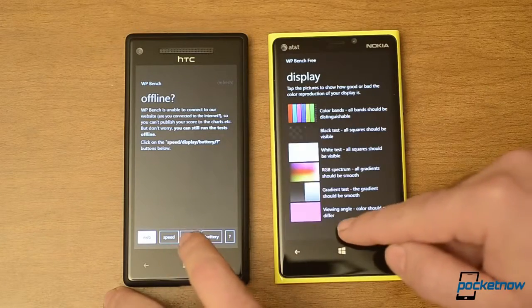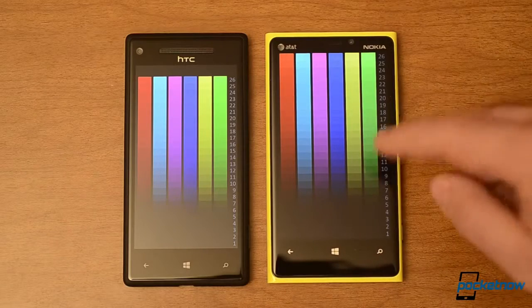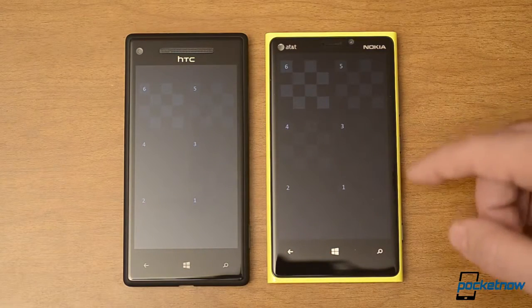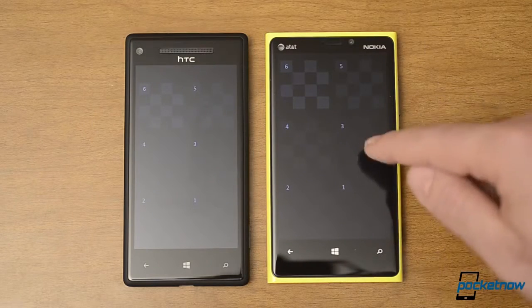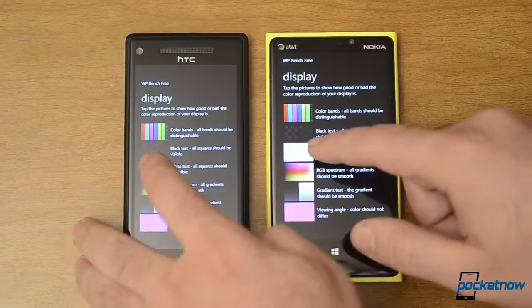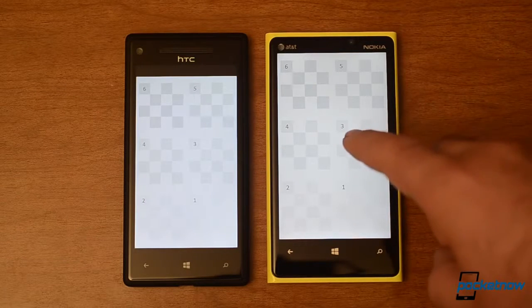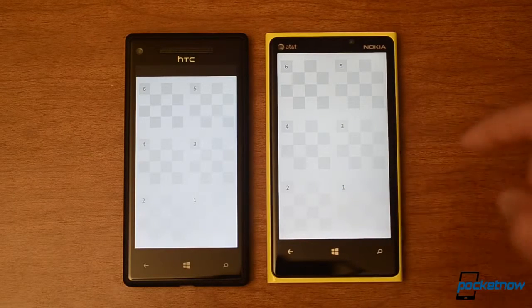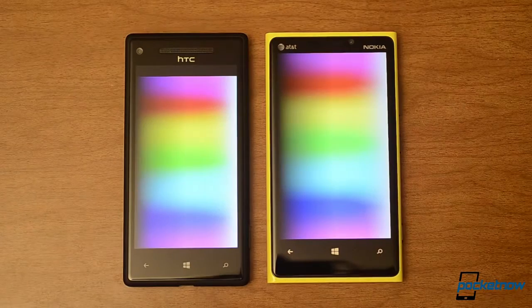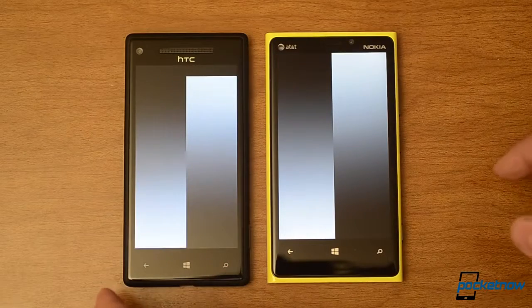Now let's look at the displays, because we have different display technology in both of these. Both are looking pretty good. I think the blacks are blacker over here. Let's look at the black test — very close, a little bit blacker here. And we also have a lighting issue. Let's try the whites — the white here might be a little warm, or this white is a little cool. But they're pretty close. Color ramp — see any banding? Not really, pretty good. Gradient's looking good here too.